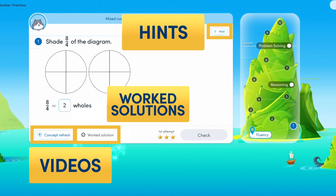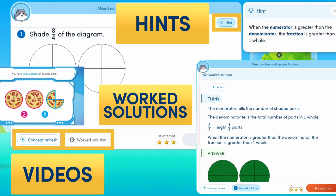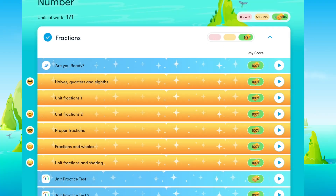Accompanied by videos, hints, and worked solutions, you'll witness your students' steady increase in confidence as they delight in seeing clear, visible indicators of their progress.